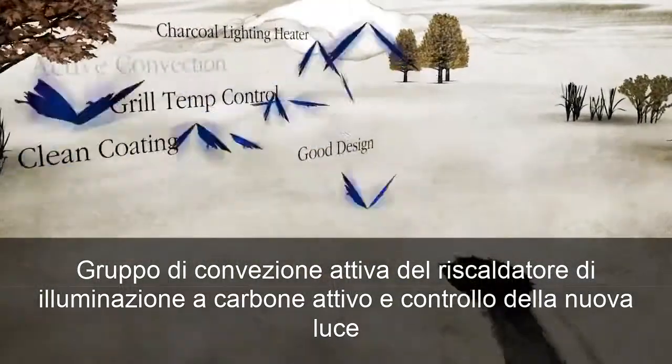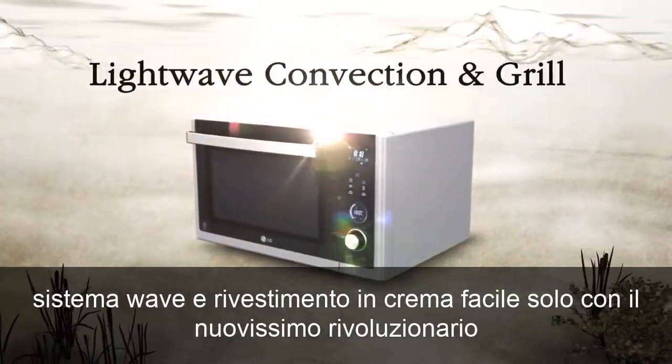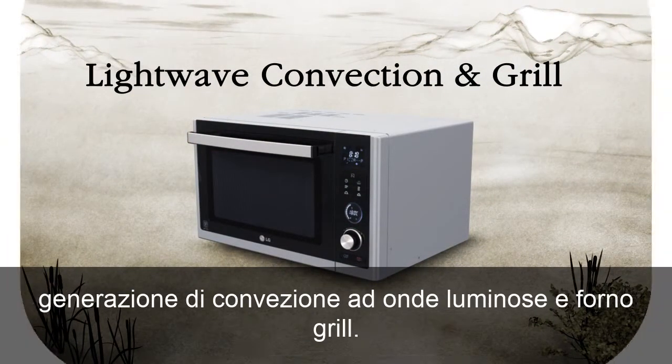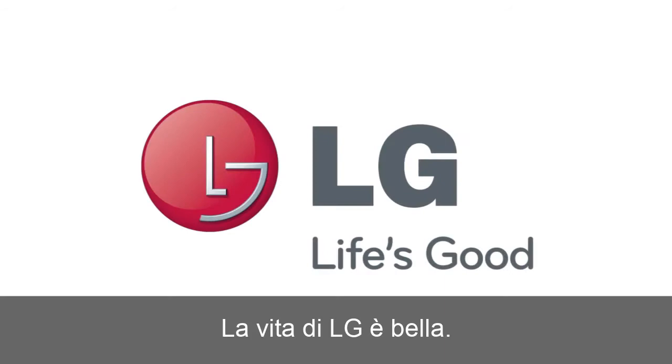Charcoal Lighting Heater, active convection, grill temp control, new LightWave system, and easy clean coating. Only with the all-new revolutionary generation of LightWave convection and grill ovens. LG — Life is good.